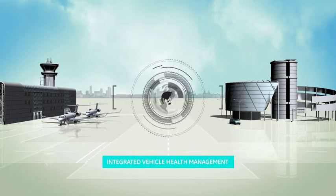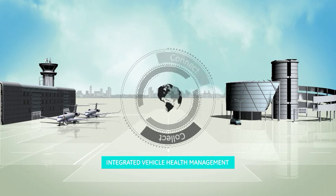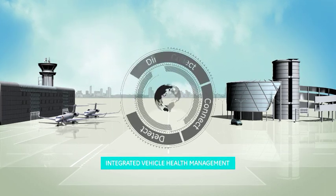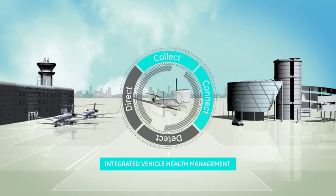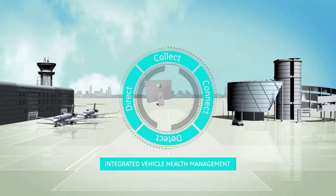GE's IVHM technology is an end-to-end solution for producing actionable information on the health of your aircraft through the cycle of collect, connect, detect and direct.